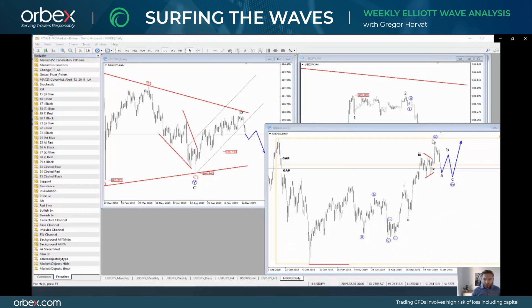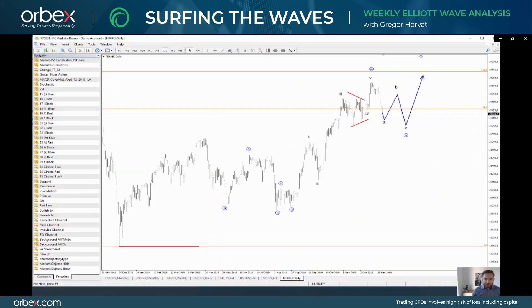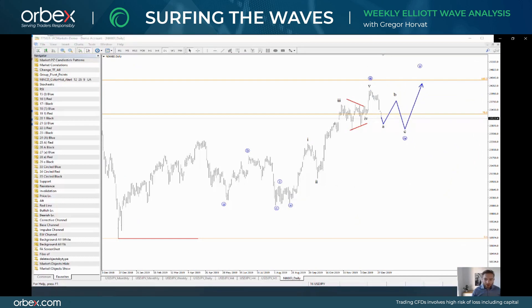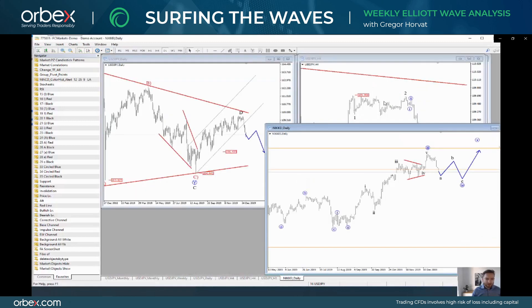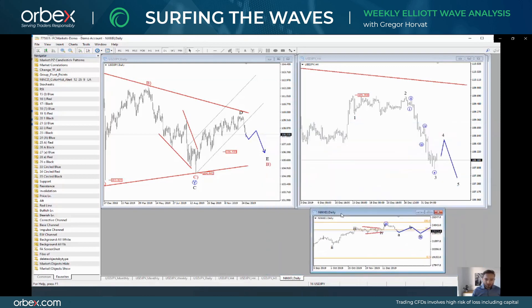Here is Nikkei. I'm tracking a 4th wave here. Notice that the 4th wave should be made by three waves — it's a corrective leg. This was the first leg, so watch out for a bounce and then watch out for a next drop. And in the meantime, as I said earlier, this 10-year US notes futures should move even higher, which obviously will cause more downside on USDJPY.